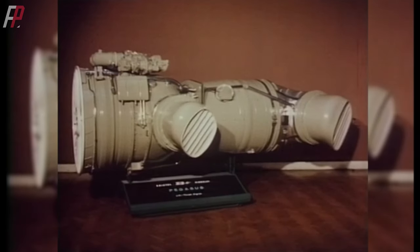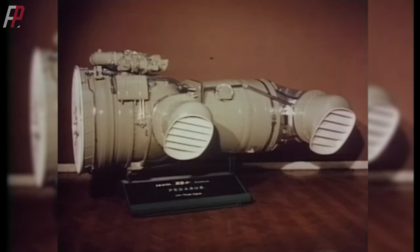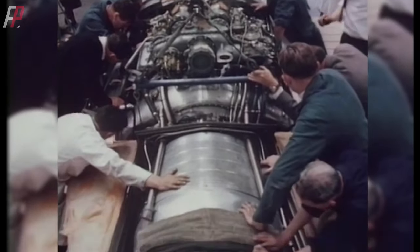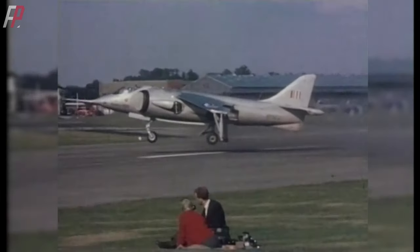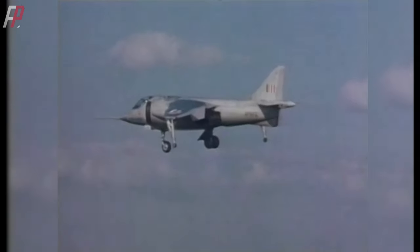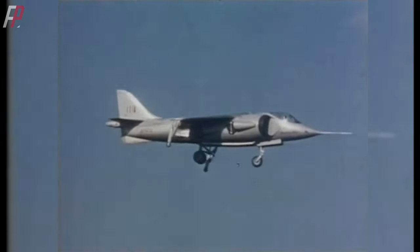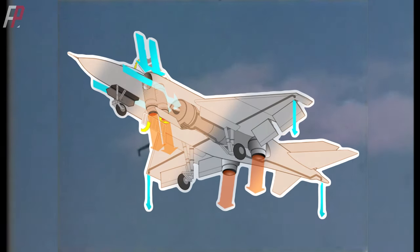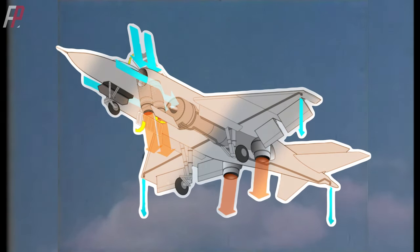The key to achieving vertical takeoff and landing for the Harrier aircraft is the vectored thrust engine, which has four thrust-vectoring nozzles. The engine is positioned at the aircraft's center of gravity, and the four nozzles protrude from the sides of the fuselage. When these nozzles generate thrust greater than the aircraft's weight, the aircraft can ascend vertically. Conversely, during landing, the nozzles produce thrust less than the weight of the aircraft. In addition to these four nozzles, the Harrier aircraft has nozzles connected to the wings, nose, and tail, all of which can be controlled to maneuver the aircraft.